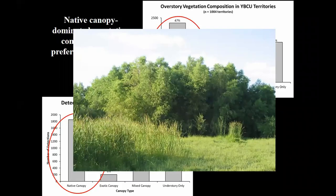We're talking about habitat that looks like this — basically dense Goodings willow with a pretty dense mid and understory vegetation layer.